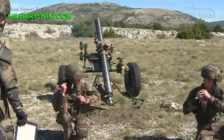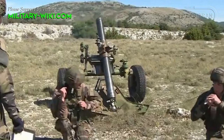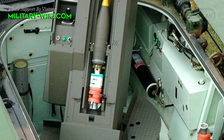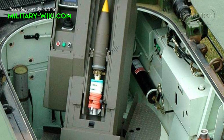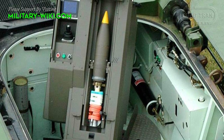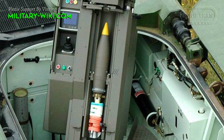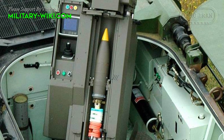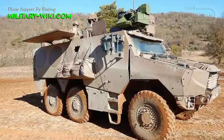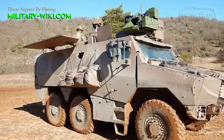Previously, French infantry units used 120mm RTF1 heavy mortars towed by VAB 4x4 armored vehicles until the early 2000s. The Griffon MEPAC is armed with a 2R2M 120mm semi-automatic mortar system manufactured by Thales, which includes the 120mm RT mortar introduced into service with French artillery units in the mid-1990s. This mortar system, mounted in the rear of the Griffon, offers improved accuracy and firing speed compared to its towed counterparts.